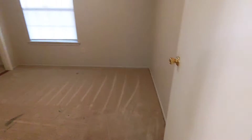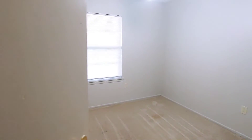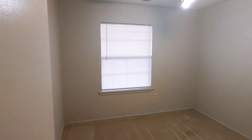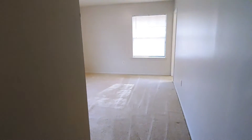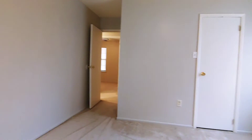Guest bath. Guest bedroom number one. Guest bedroom number two. We have the master bedroom with the full-size bathroom in it as well.